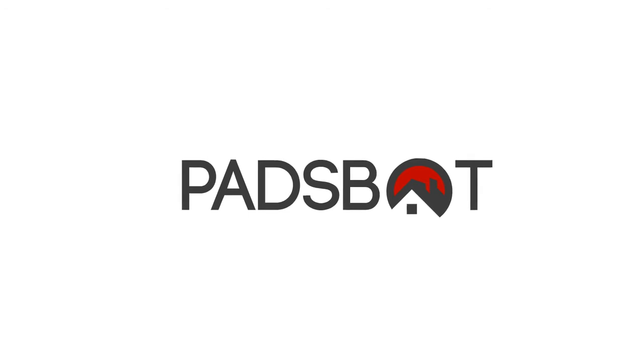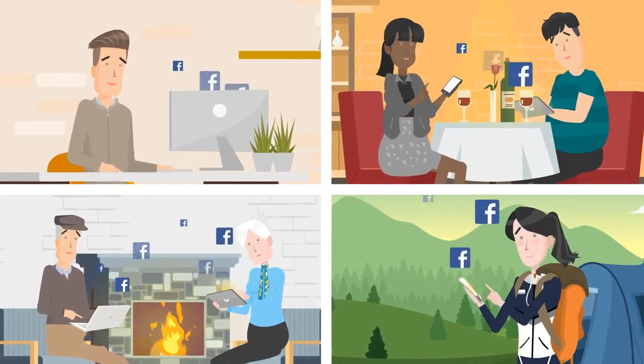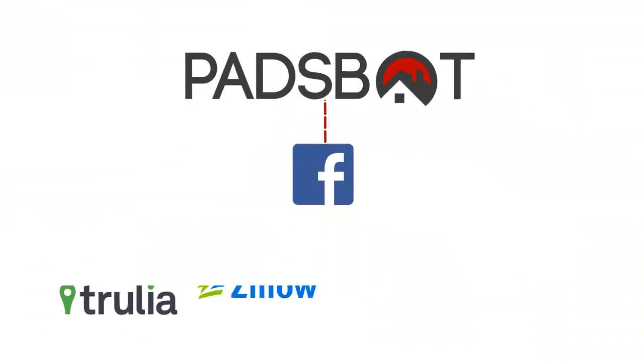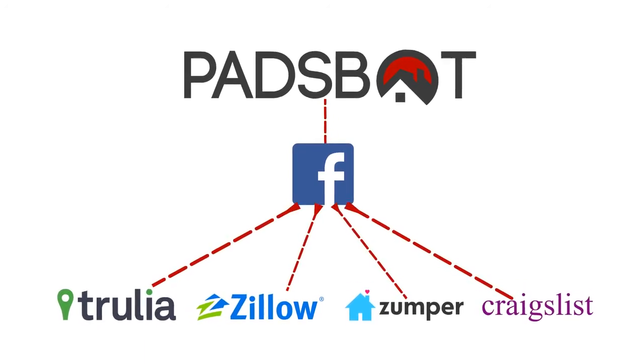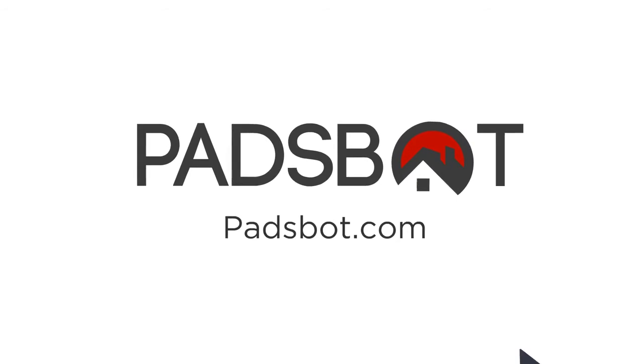Using a network of approved user profiles, PadsBot spreads the word across social media, targeting people looking for properties on Facebook. PadsBot will post ads on Facebook groups in your area, increasing exposure and connecting new clients directly to your original listings. Try it today on PadsBot.com — the key to access.